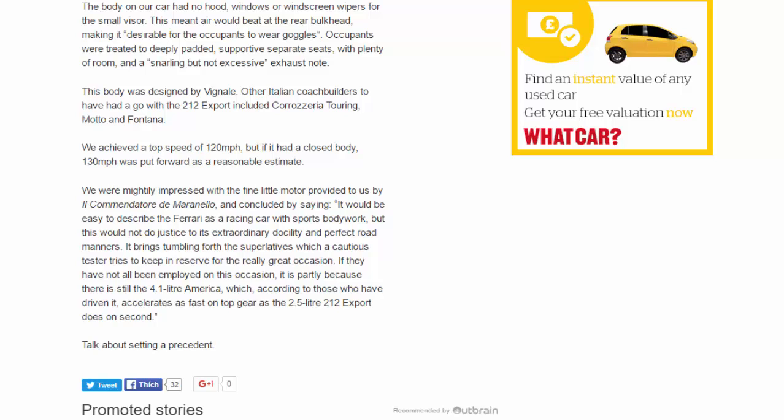We were mightily impressed with the fine little motor provided to us by il Commendatore di Maranello, and concluded by saying it would be easy to describe the Ferrari as a racing car with sports bodywork, but this would not do justice to its extraordinary docility and perfect road manners. It brings tumbling forth the superlatives which a cautious tester tries to keep in reserve for the really great occasion. If they have not all been employed on this occasion, it is partly because there is still the 4.1-litre America, which — according to those who have driven it — accelerates as fast in top gear as the 2.5-litre 212 Export does in second. Talk about setting a precedent.